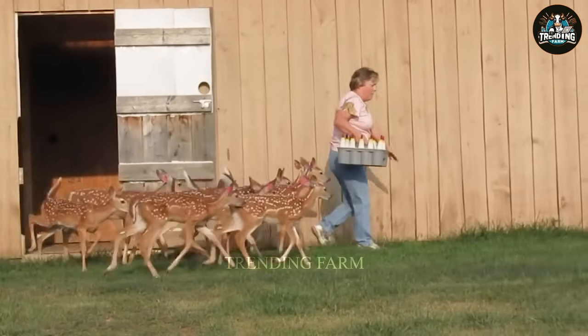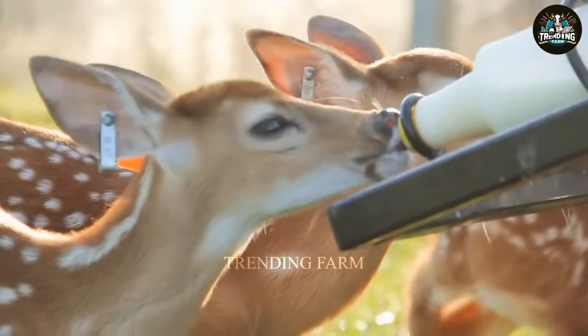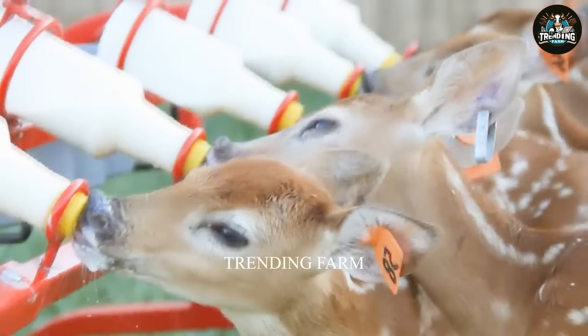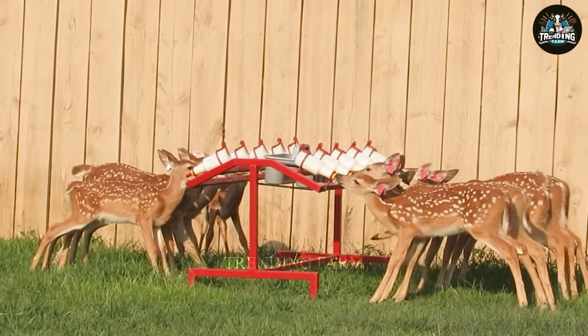Newborn deer are fed milk initially, then fresh grass, hay and nuts from 3 to 5 weeks old for fibre. They are fed twice daily, morning and evening, with food intake varying by age.